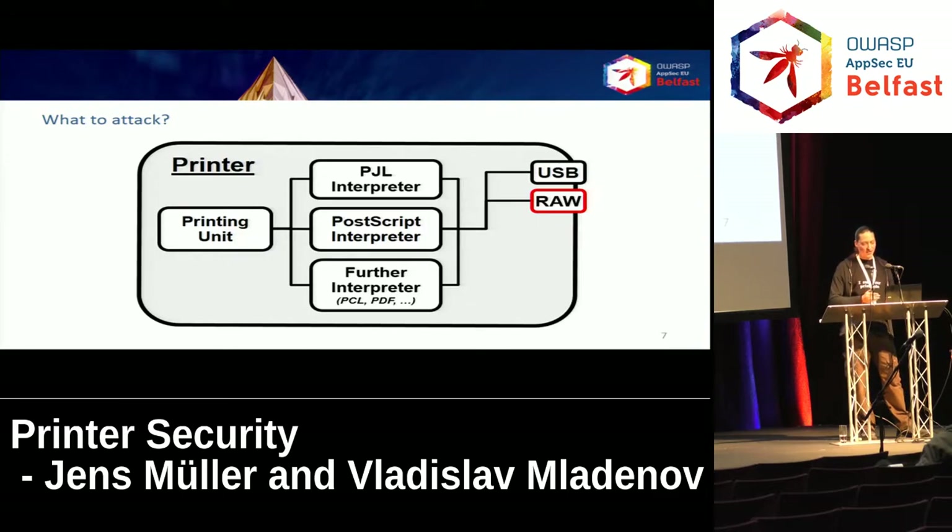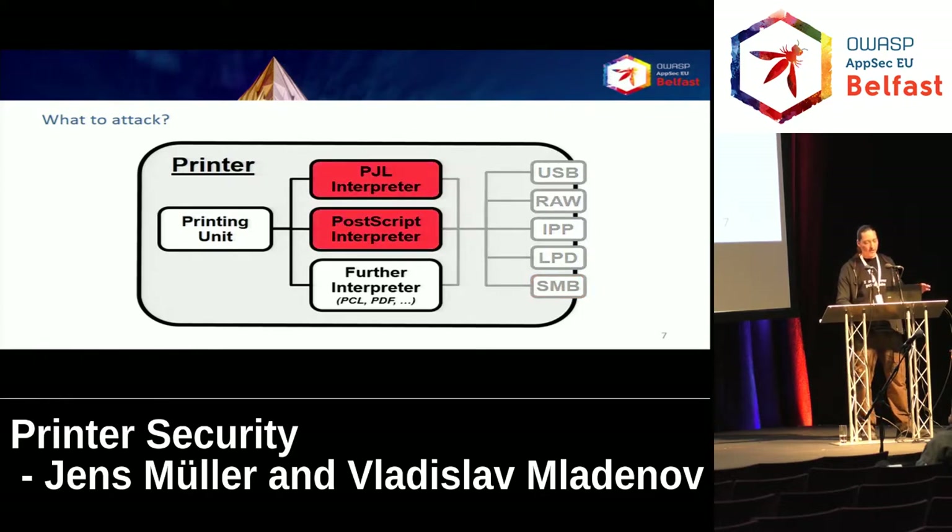The device usually supports many other printing protocols directly, like the well-known Internet Printing Protocol, Line Printer Daemon from the Unix world, and some newer printers even speak Server Message Block, known as printer shares in the Windows world. The important takeaway is: forget about the channels — we are attacking the language interpreters, especially the PCL and PostScript interpreters. The attacks are independent of the printing channel. In other words, anybody who has the ability to print, even via cloud printing, can perform the attack.